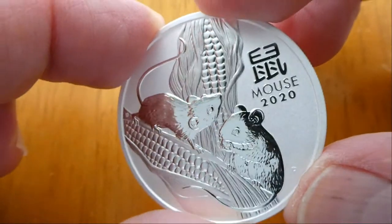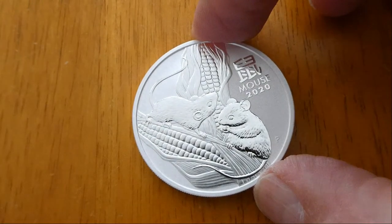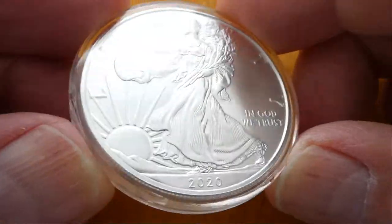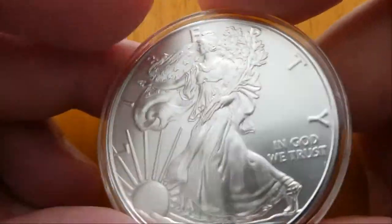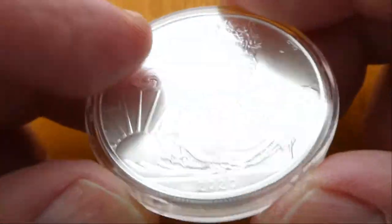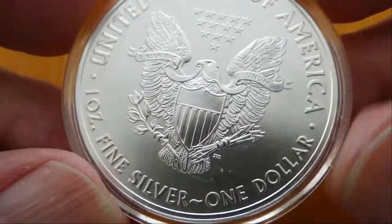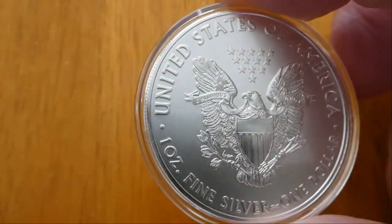I also picked up the 2020 American Silver Eagle. I didn't get a roll last year — I've been getting rolls in previous years and sometimes I'll get individuals and put them in coin capsules. Of course we've all seen the 2020 American Silver Eagle, and I think we're all aware that they're going to be changing the design in 2021.